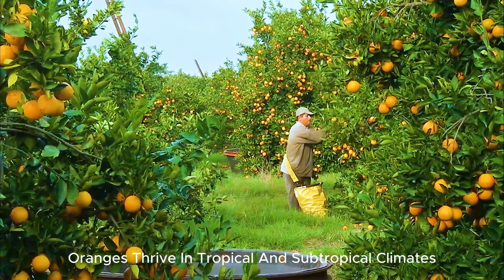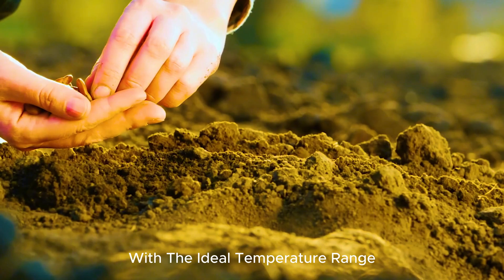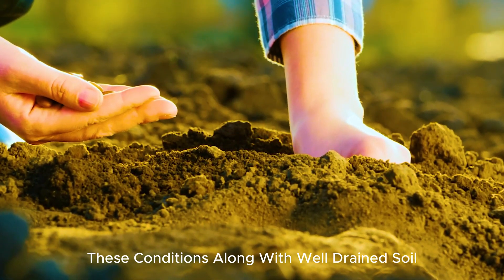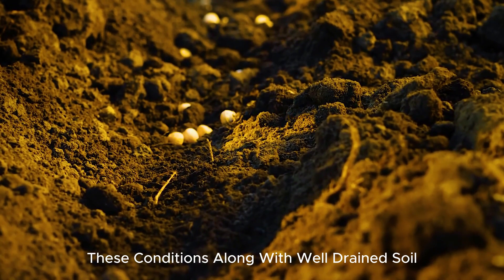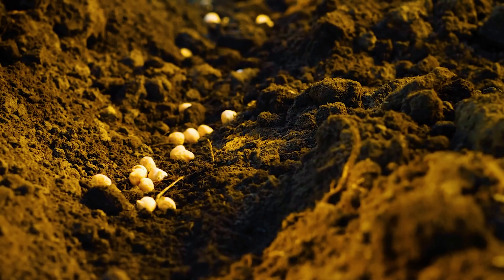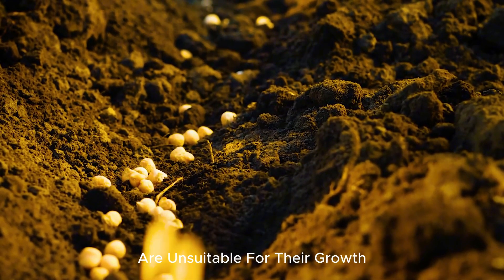Oranges thrive in tropical and subtropical climates, with the ideal temperature range between 25 and 30 degrees Celsius. These conditions, along with well-drained soil, make the environment perfect for orange cultivation. Areas with cold winters or frost are unsuitable for their growth.